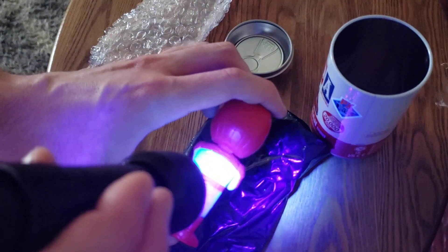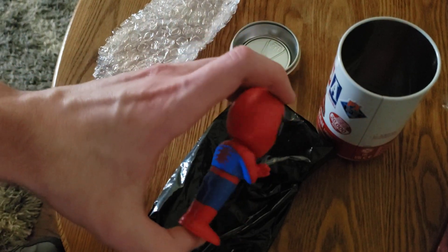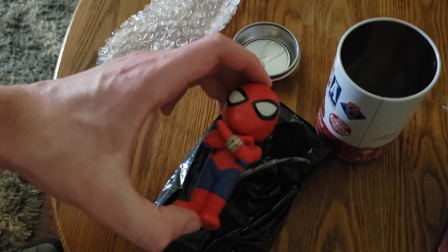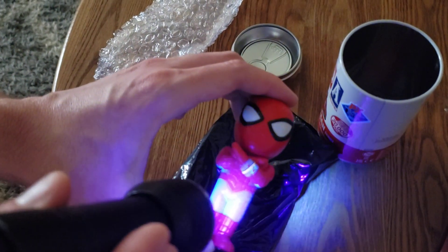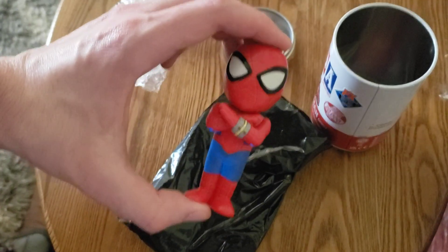It's not a good glow. It's not holding super great. Still, I'm pretty sure that's supposed to be the Chase though. Sweet.